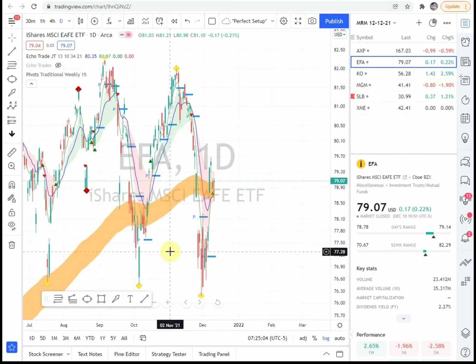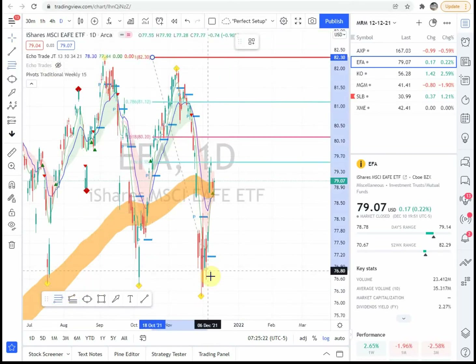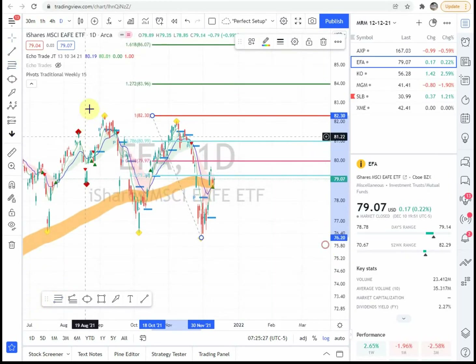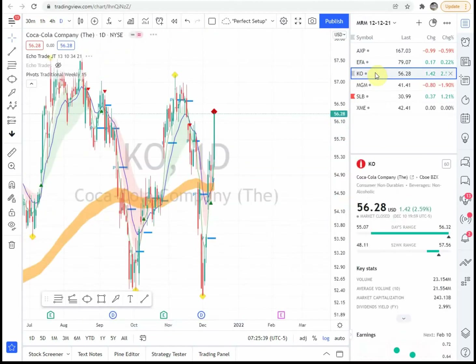All right, EFA — at a deep one, didn't make a higher high, so that's just an ABC correction — pretty much a flat. This is an ETF, and it also has an aggressive entry right here, but I definitely want to see it close above 79. Looking at the prior high-low, I want to see it get above that 79 to 80 area.